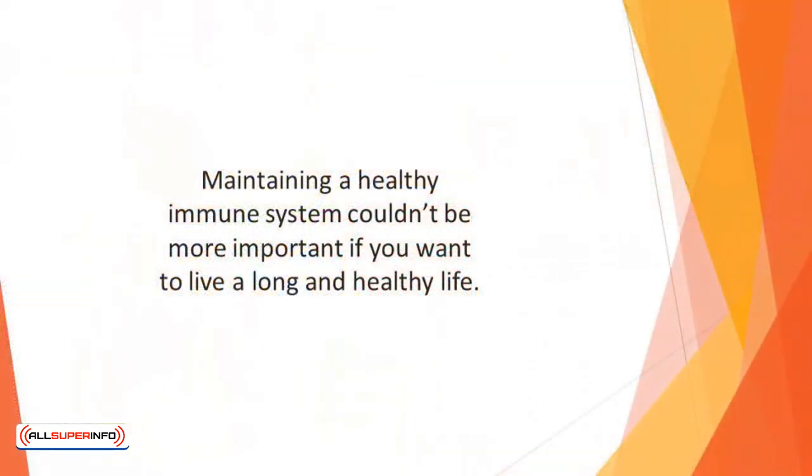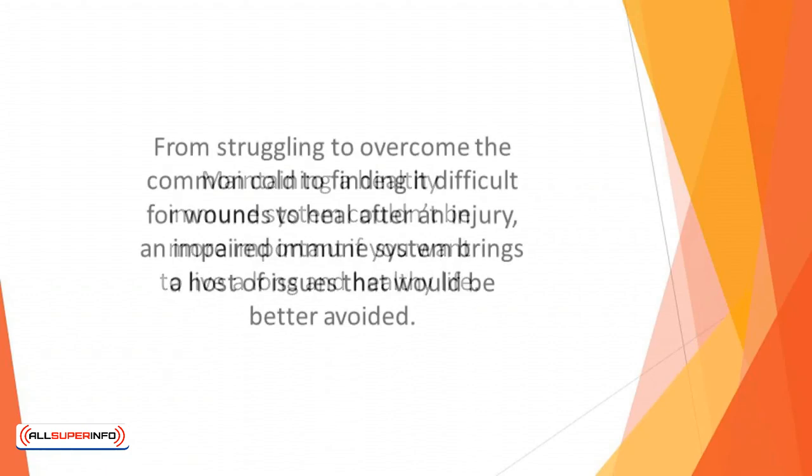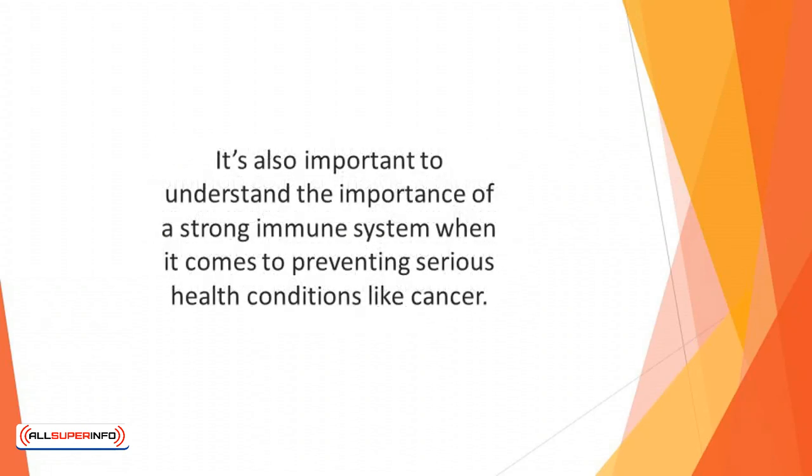Maintaining a healthy immune system couldn't be more important if you want to live a long and healthy life. Without a well-functioning immune system, you are at a high risk of developing an illness or disease. Once you have become sick, you will struggle to combat it and fight it off to return to full health. From struggling to overcome the common cold to finding it difficult for wounds to heal after an injury, an impaired immune system brings a host of issues that would be better avoided. It is also important to understand the importance of a strong immune system when it comes to preventing serious health conditions like cancer.